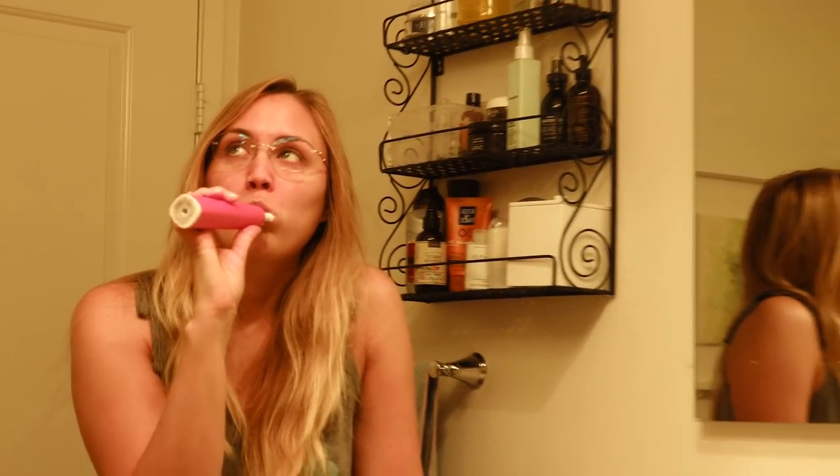Brushing my teeth! This is what that looks like. Fast forward to me showering, then I blow dry my hair, put on my makeup, get all dressed, and it's time for me to start my day.